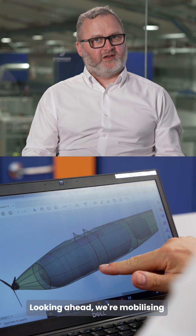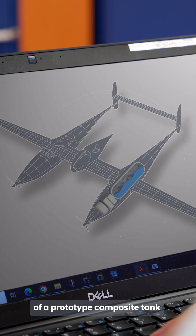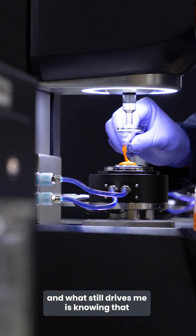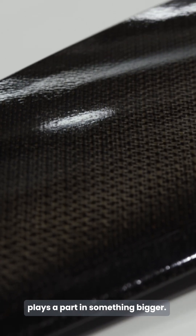Looking ahead, we're mobilizing our research capabilities to explore the development of a prototype composite tank for cryogenic hydrogen storage. I've been building planes since 1986, and what still drives me is knowing that every material we make plays a part in something bigger.